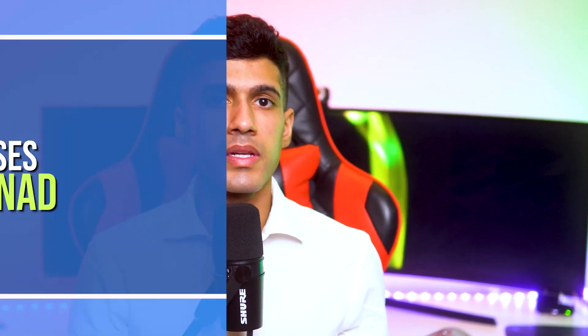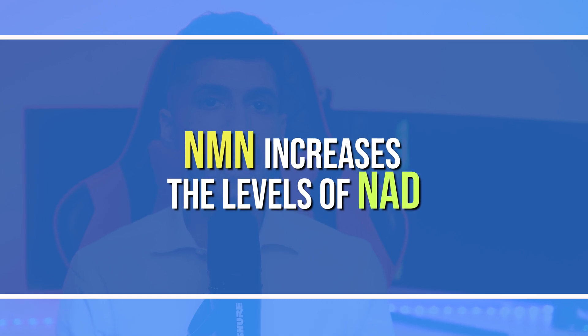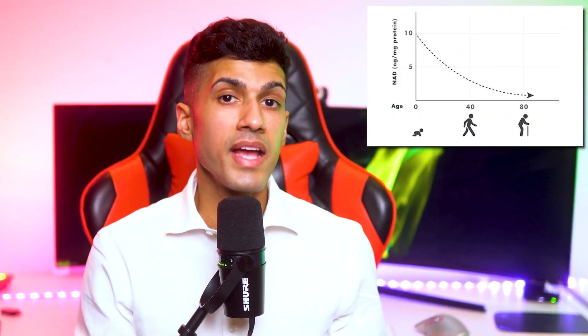NAD is critical to energy production in all cells. It's an absolute requirement for cellular health and life. NMN — the idea is that it gets into cells and it's converted into NAD. The major reason why we use NMN as a supplement is to increase levels of NAD, because levels of NAD decrease every single year after the age of only 25.